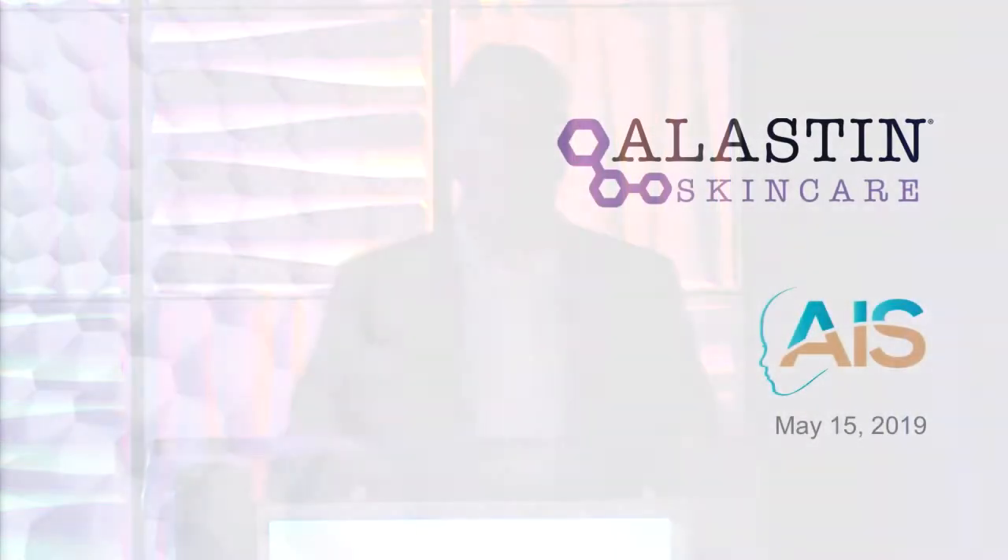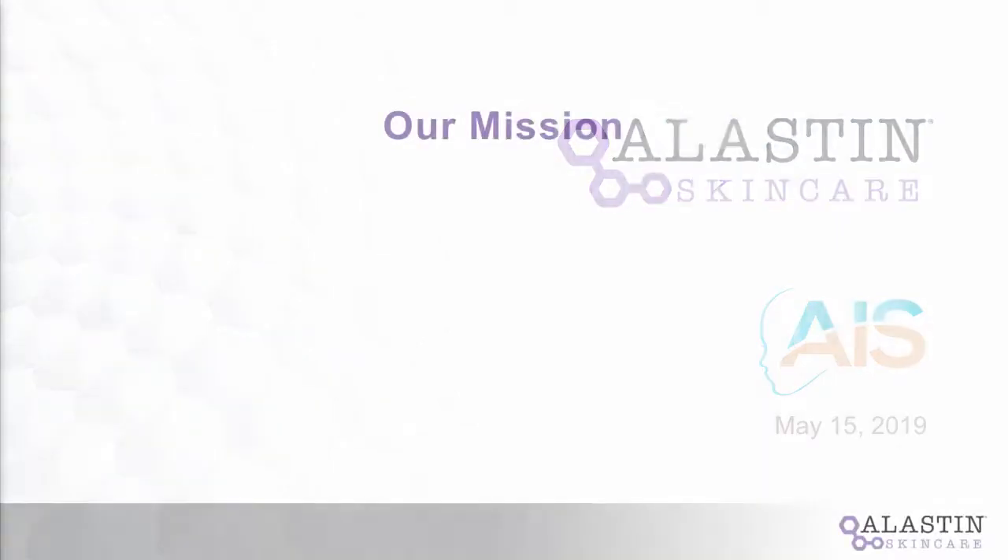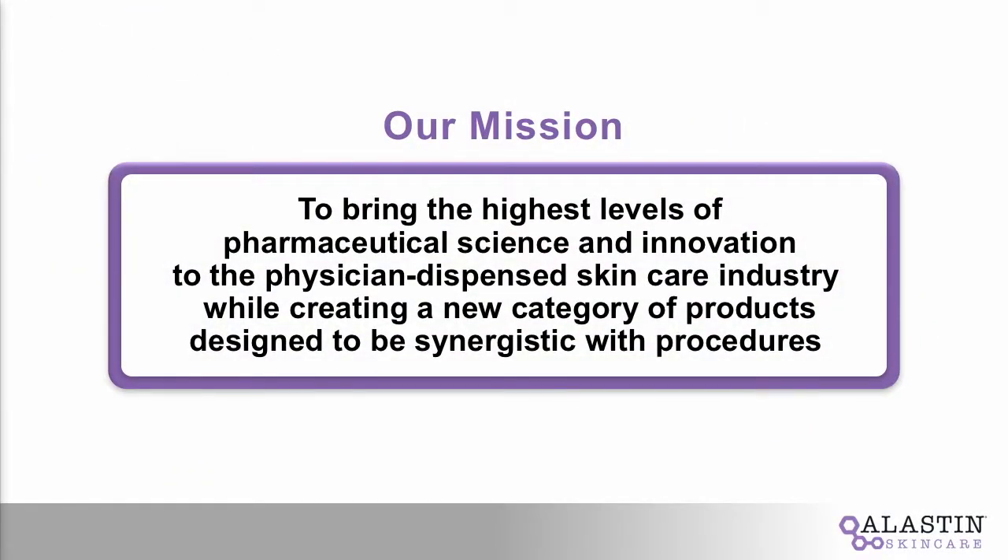Thanks to the AIS for giving us the opportunity to tell a little bit about our story. We're very proud of this company — it's only a couple years in and making quite a mark on the space. The mission of Elastin Skin Care is to bring the highest levels of pharmaceutical science and innovation to aesthetic skin care. Through our chief medical officer as well as our R&D team overall, we've really set a new mark in the space.